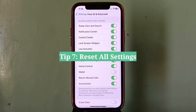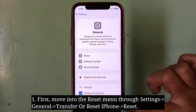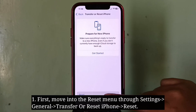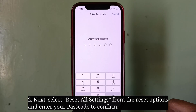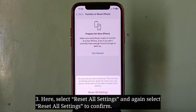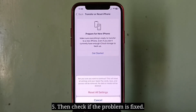Seventh tip is reset all settings. First move into the Reset menu, then select Reset All Settings from the reset options and enter your passcode to confirm. Select Reset All Settings and again select Reset All Settings to confirm. Now wait until your iPhone turns off and turns on, then check if the problem is fixed.